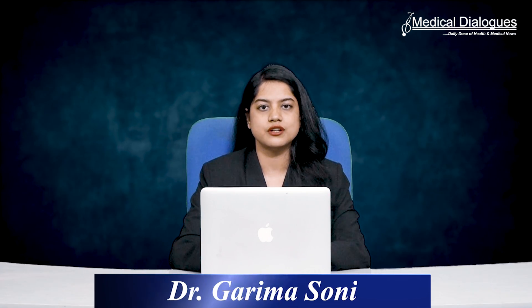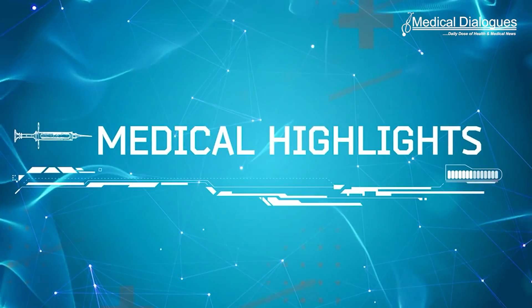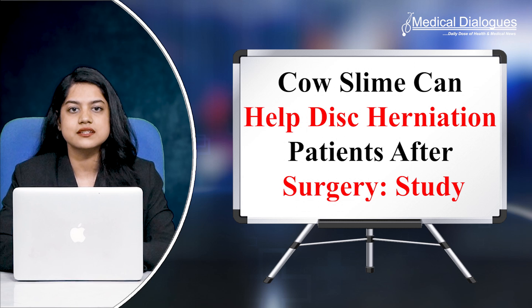Hello and welcome to Medical Dialogues. I'm Dr. Garimasoni. Here's what I bring to you all from the world of medicine: Cow slime can help disc herniation patients after surgery.